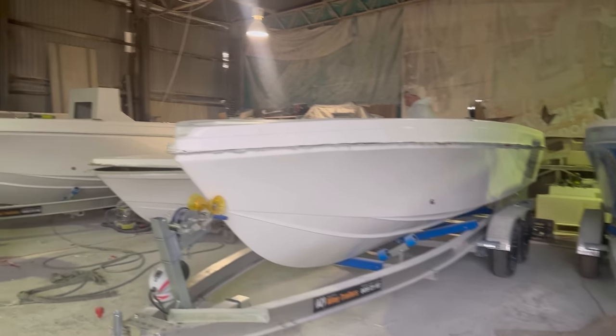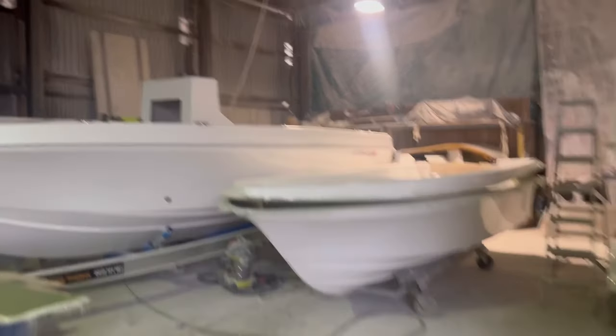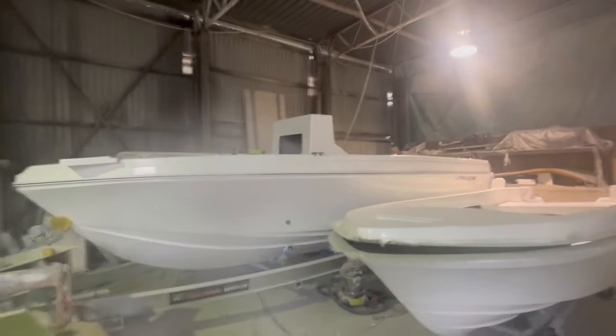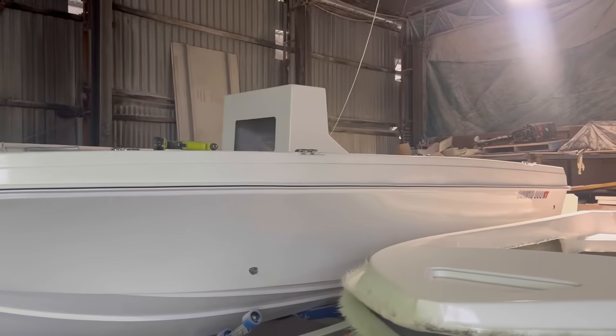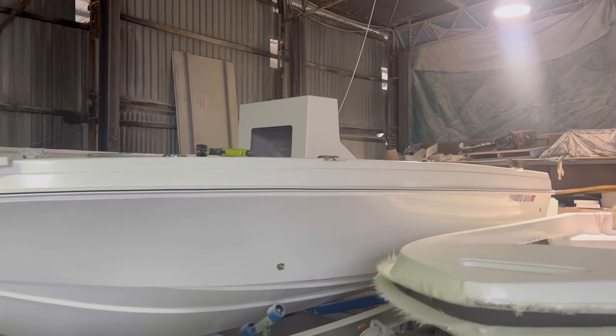You guys are just cleaning up the bog from inside before we join it — five meter trout boat next one up. And then we've got the hull one of the 660s. I'll come around and show you the back in a second.